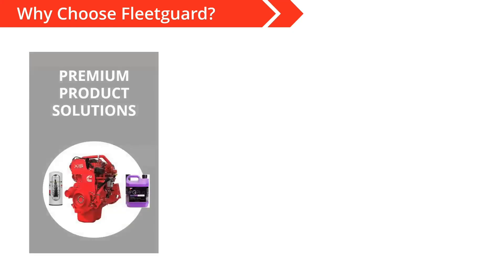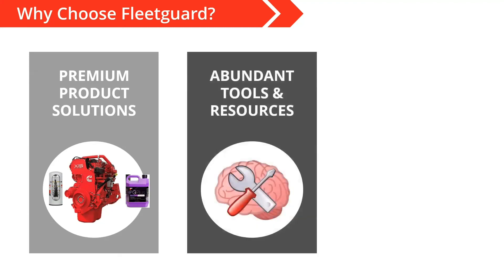As we come to the conclusion of our Fleet School Live topic today, I want to leave you with a few thoughts. We recognize that our customers have a choice when it comes to filtration and coolant products they use and sell. Why should you choose FleetGuard? First, we're the only filter and coolant manufacturer that's part of an engine company, providing premium solutions in the marketplace — something that makes us different from other brands. Second, we've got an abundant amount of tools, resources, and expertise for all things filtration and coolant related for diesel powered equipment. Please utilize the experts and the knowledge base we have as part of Cummins Filtration.